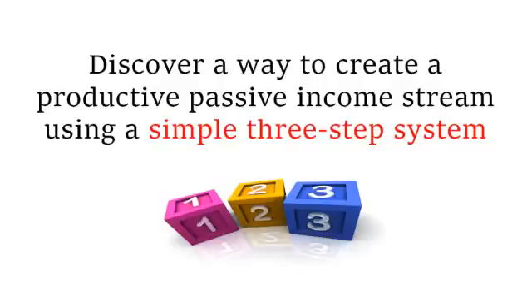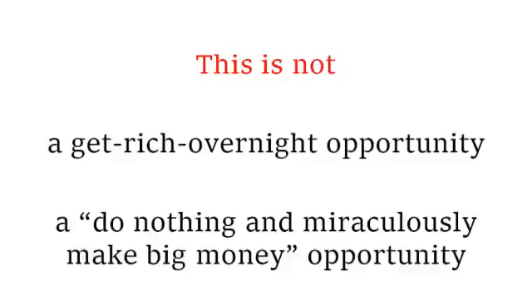Those guys are making their money by selling programs, not by running actual internet businesses. Let me stress that this is not a get-rich-overnight opportunity. This is not a do-nothing-and-miraculously-make-big-money opportunity either. Despite what all the gurus say about how easy it is to produce passive income on the internet, it's really not.